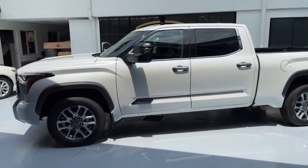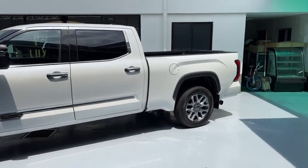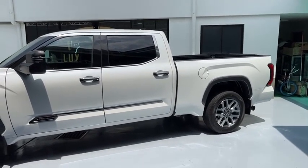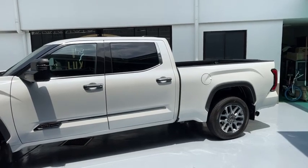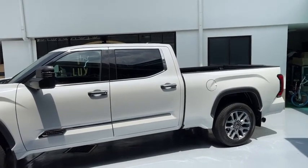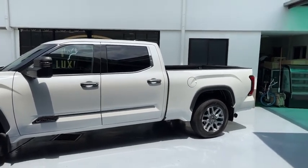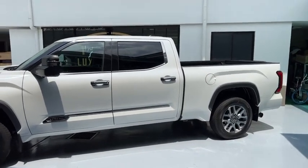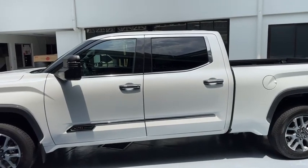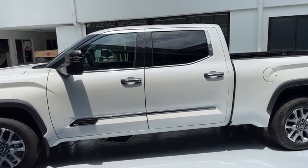Kahit sa US, guys, medyo mahirap hanapin ito. It's a five-and-a-half-foot bed. The first two or three units we got in were Platinum trim with a six-and-a-half-foot bed. This five-and-a-half-foot bed is more usable compared to the six-and-a-half — although kung nasa probinsya naman kayo, okay lang.